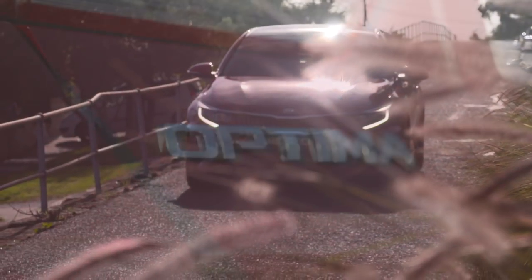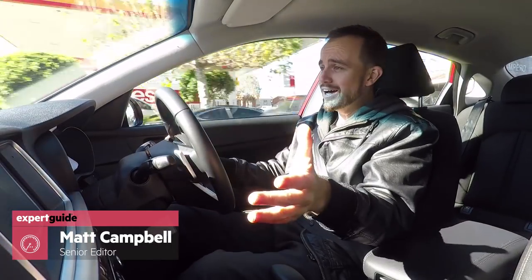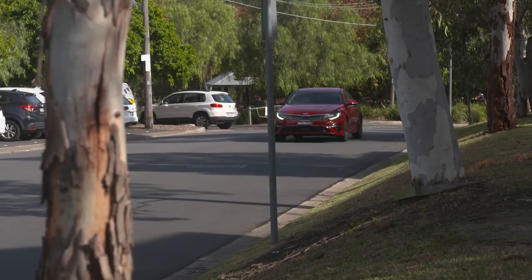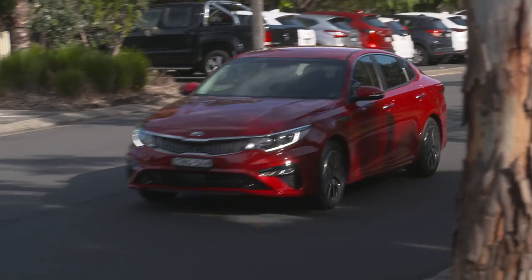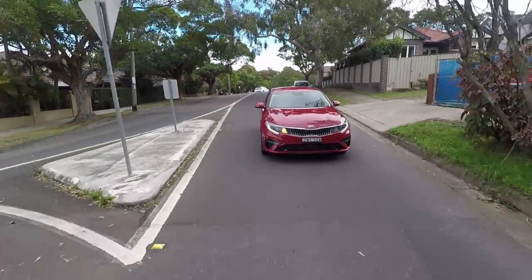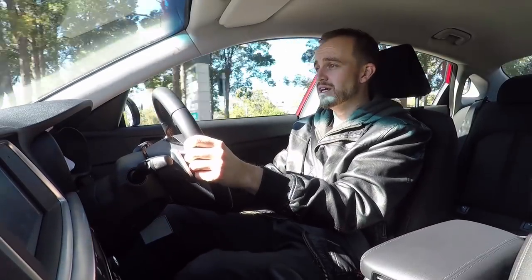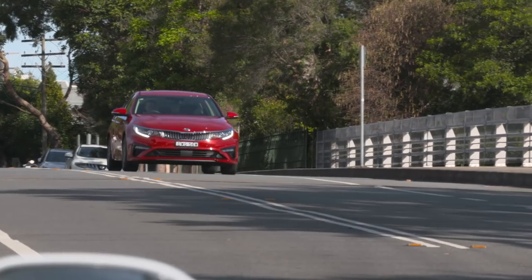There are plenty of reasons why you should still consider a mid-sized sedan like this, the Kia Optima. This part of the market is dying — a decade or so ago, sedans like this were selling in very big numbers, but not today. There are so many good alternatives in the same price bracket, and people are shopping for midsize SUVs over midsize sedans. That doesn't mean models like the just-updated 2018 Kia Optima don't have their place in the Australian market.